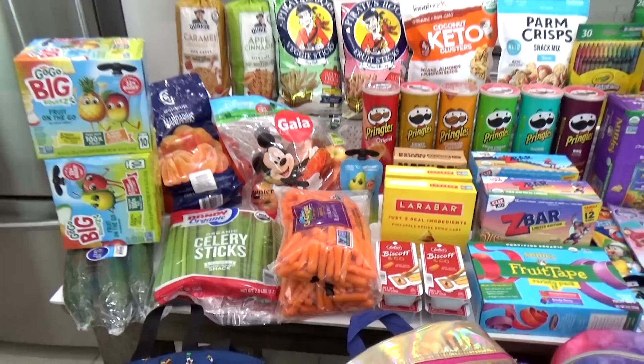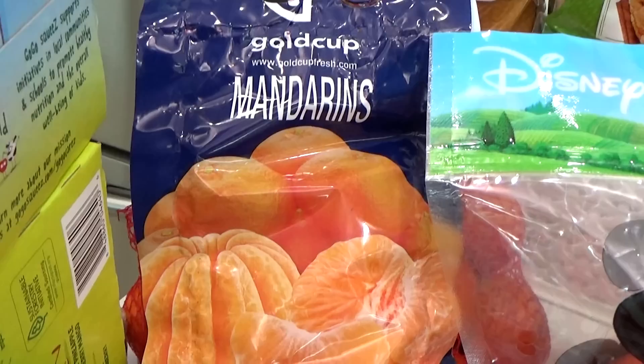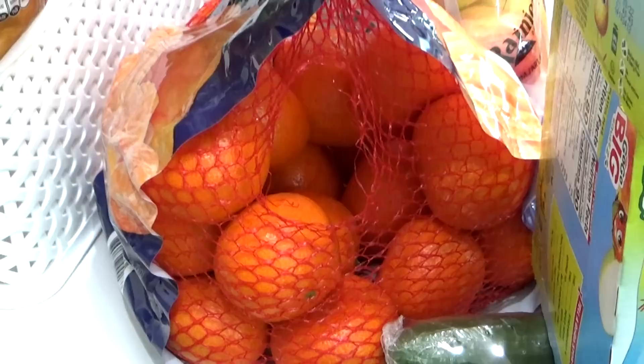I'm gonna start off in the sort of healthier category with the fruits and the veggies. I do like snacks on road trips, but I found that if I just eat junk, I feel like junk. So I'm making sure to get plenty of fruits and veggies as well. My personal favorite road trip snack is definitely a mandarin orange.